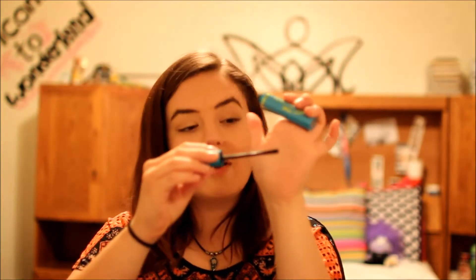Next is the CoverGirl Super Sizer mascara, which I got in an Influenster box. The brush was super thin and kind of fanned out — it was cool. I really loved it when I first started using it because it lengthened my lashes like crazy for a drugstore mascara. But as soon as it started to dry out even a little bit, it started flaking a lot and I looked like a raccoon by the end of the day. So it's a love-hate relationship.